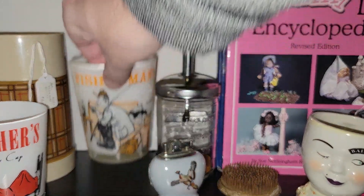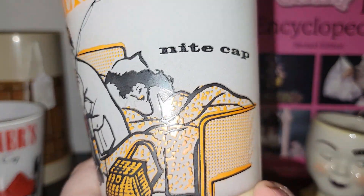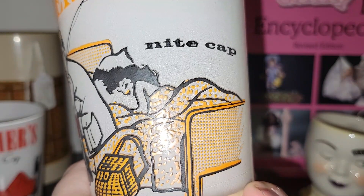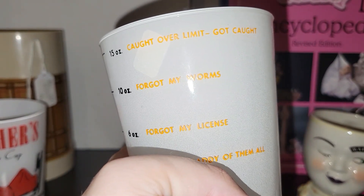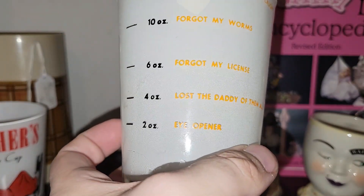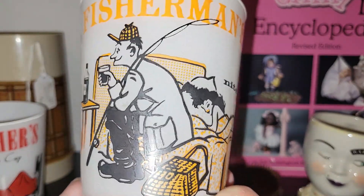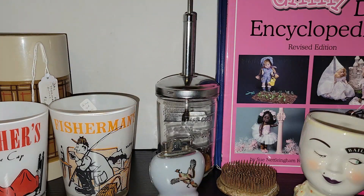The other one is the 'Fisherman's Night Cap' and it looks like he's got a lady in his bed — let's hope that's the wife. It says: caught over limit, got caught, forgot my worms, forgot my license, lost the daddy of them all — an eye opener. So that's a little more racy than the mother's night cap. Those were 50% off the original price.